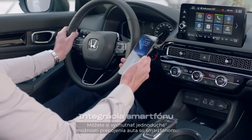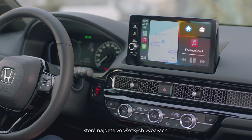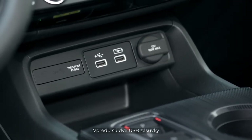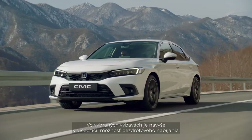You'll enjoy seamless in-car connectivity from your smartphone, with wireless Apple CarPlay and Android Auto available on all grades. There are two USB ports in the front and two in the rear for your passengers, with the added benefit of wireless phone charging in selected grades.